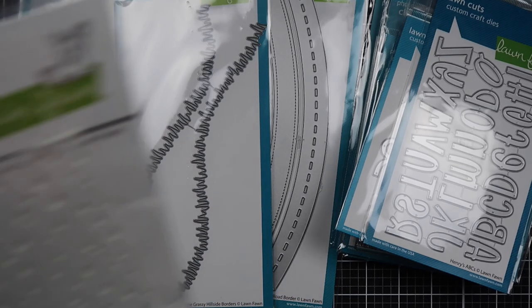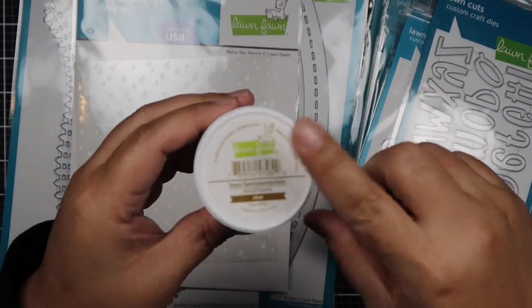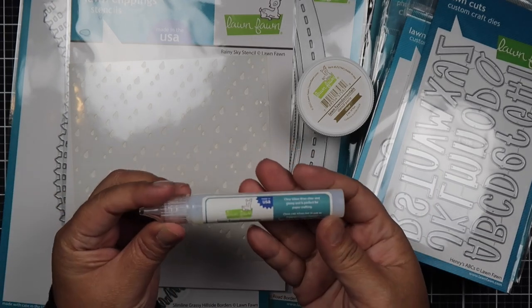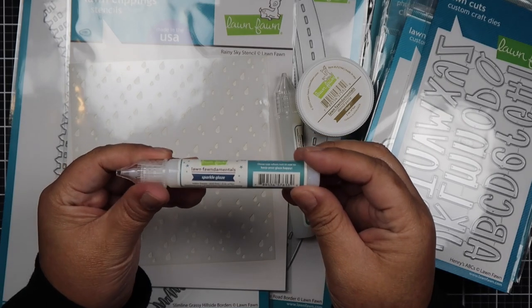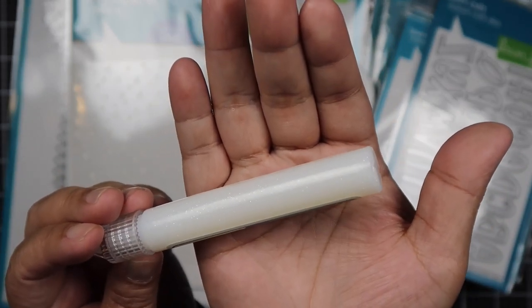And then I got the Rainy Sky Stencil. It's a clear stencil. I wanted to try their stencil paste — I'm experimenting with mixed media. This is a clear stencil paste and it's pretty big. I also got their clear glaze. It comes with the glue tube style I like. And I'm trying out the Sparkle Glaze which has glitter in it — you can see it has a little sparkle.